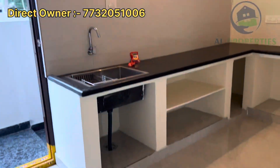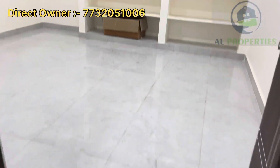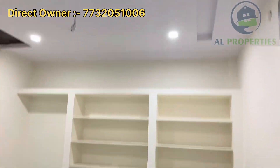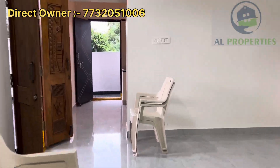Here we have a spacious kitchen, hall, and bedroom with attached washroom. The property is 179 square yards, west facing, with a cost of 1,55,00,000. The price is negotiable.